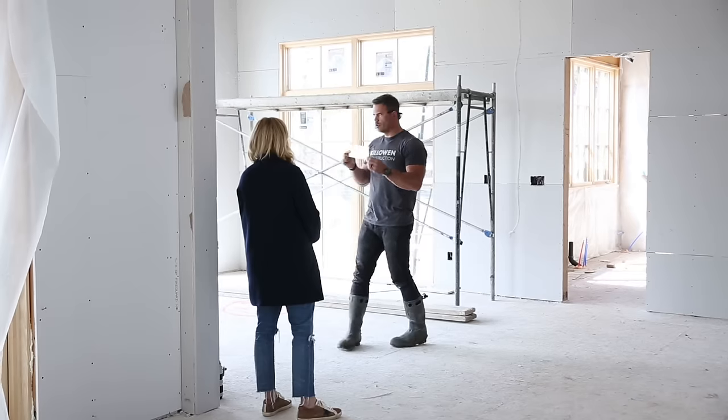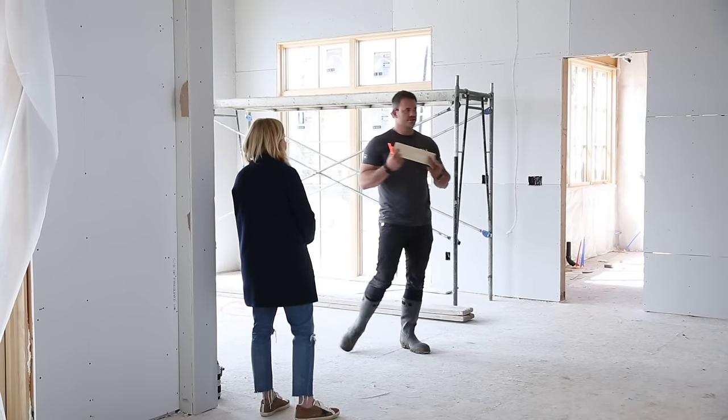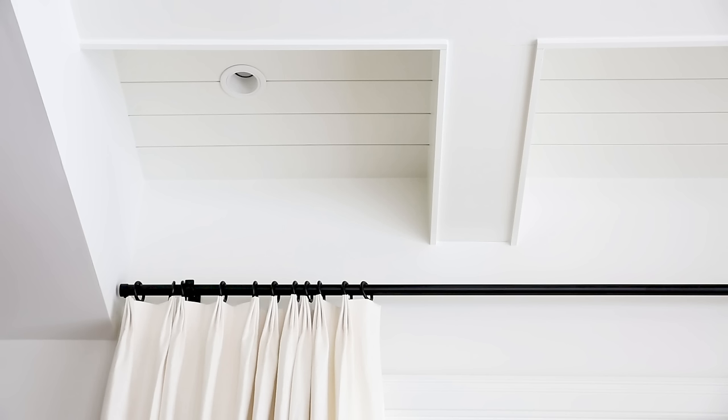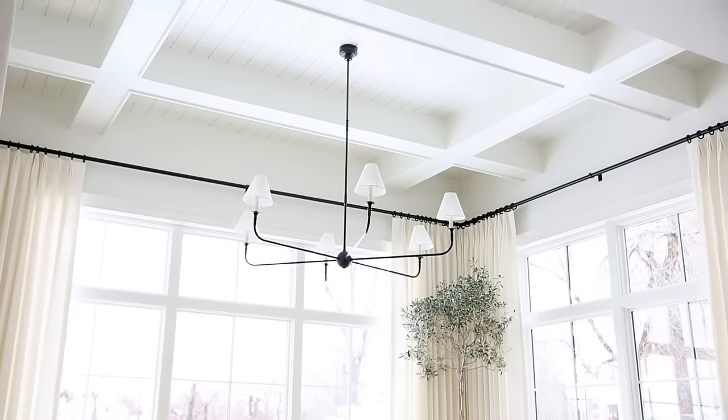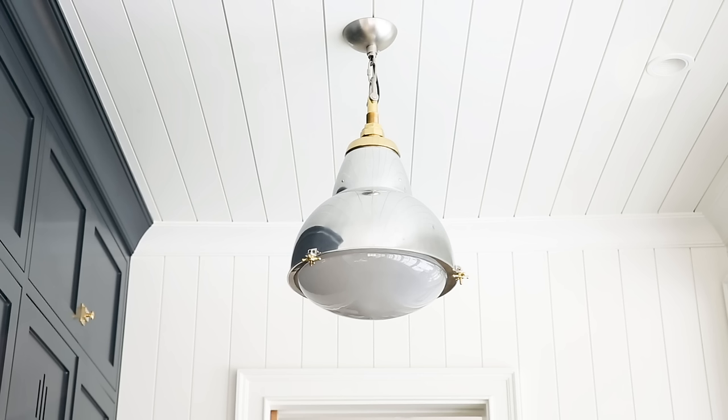We worked with Mitri to achieve the coffered ceiling. I love that the coffered ceiling has this little lip detail on the edges, and then it ties in with the vertical shiplap that's right next door in our bedroom.